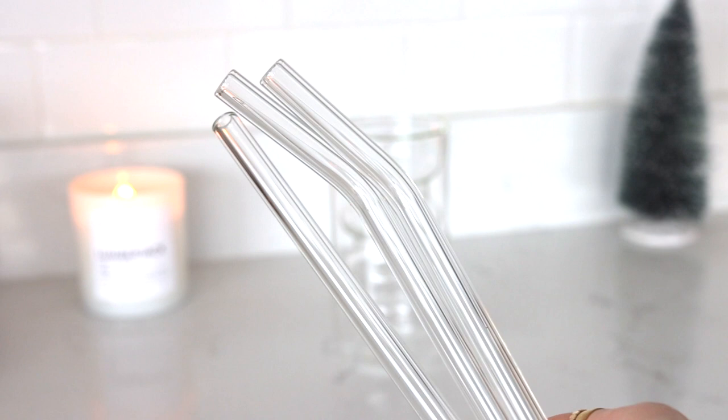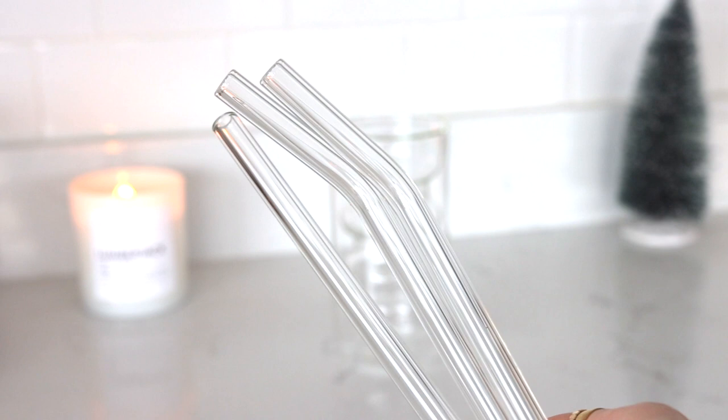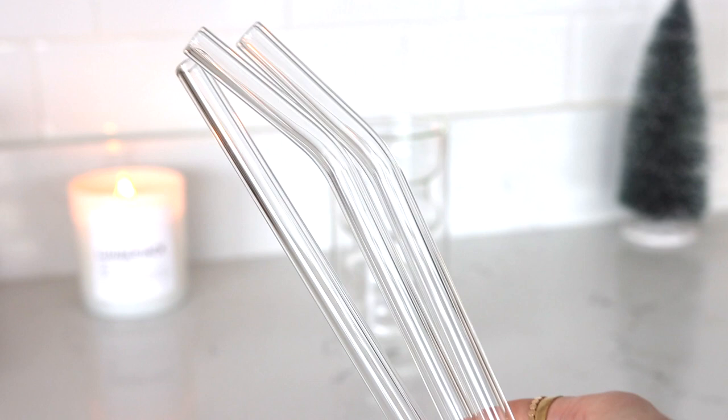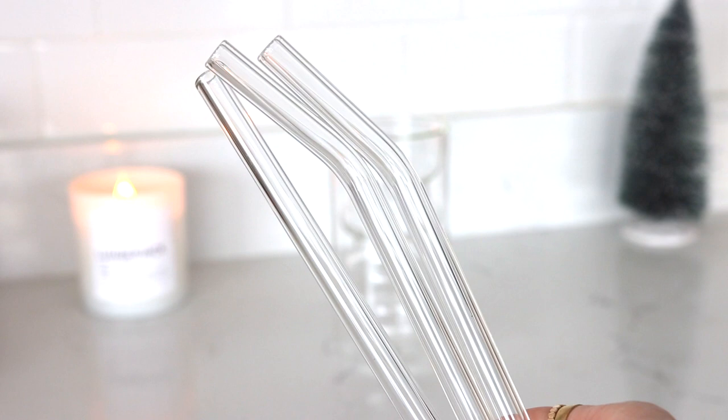My favorite coffee-edition discovery of 2020 is glass straws. I cannot explain why this makes drinking iced coffee taste so much better, but just trust me — it does something magical. We're going to make a little iced coffee right now so we can sip on it throughout the rest of the video. Cheers to 2021!